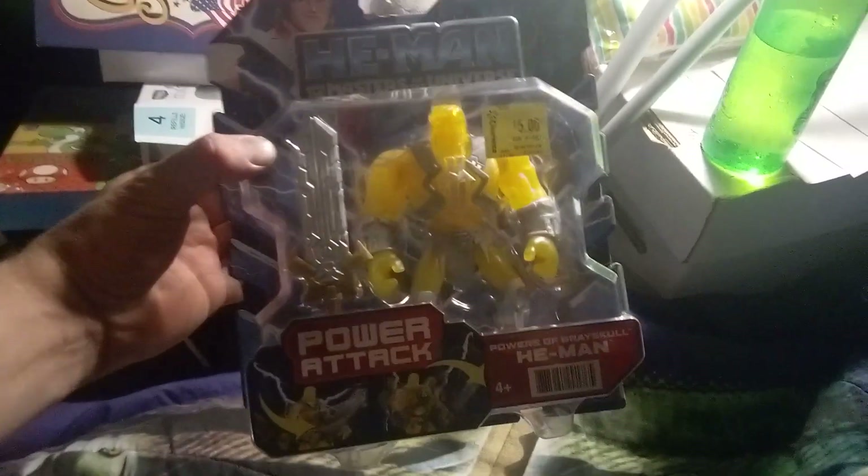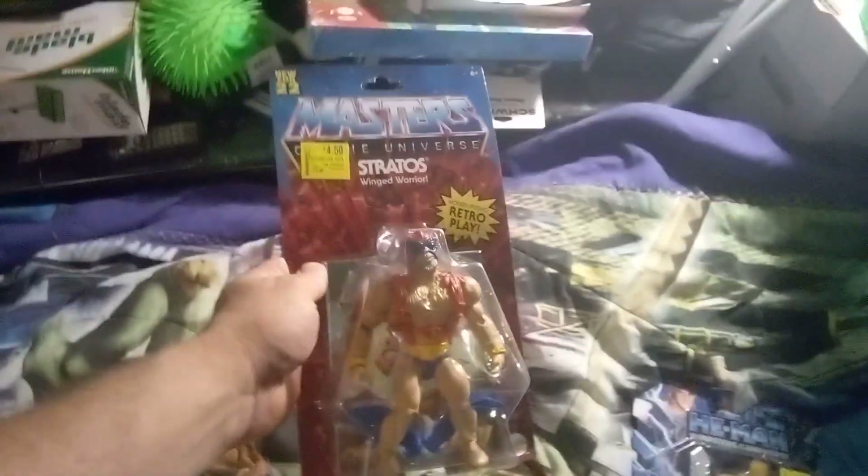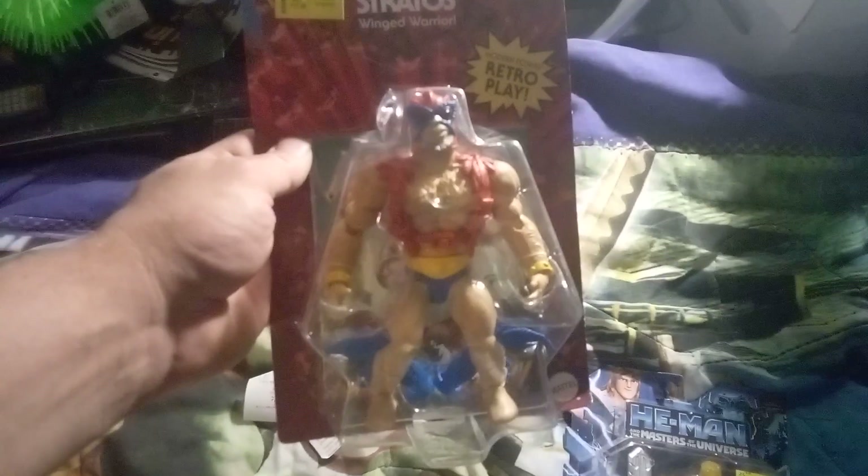Powers of Grayskull He-Man — he's all yellow and stuff and he's five bucks. That one's supposed to be She-Ra, wait a minute. Also managed to get Stratos for five bucks, basically $4.50 — the winged warrior, part of the retro play line. Pretty cool.